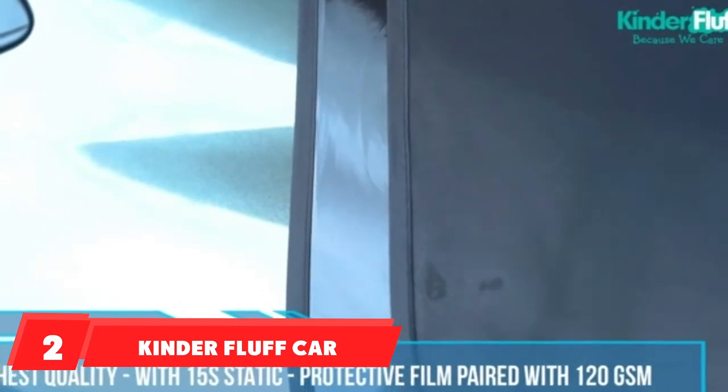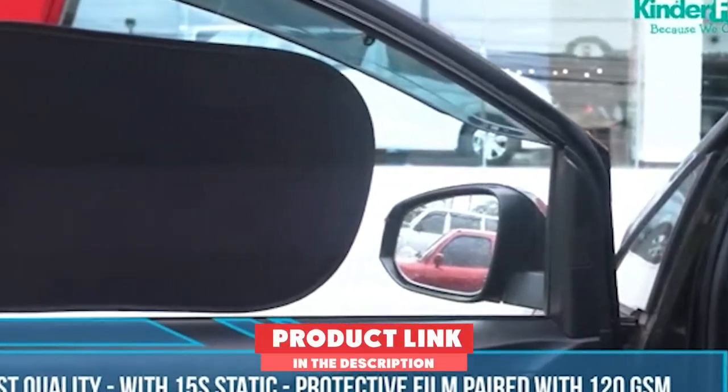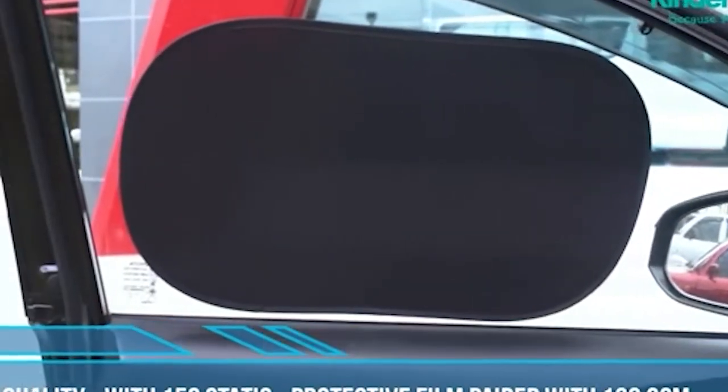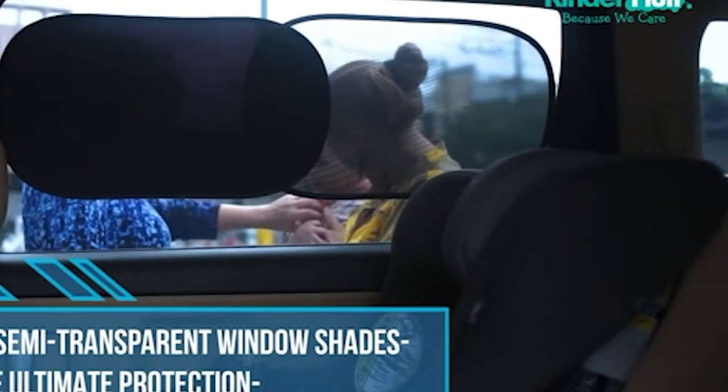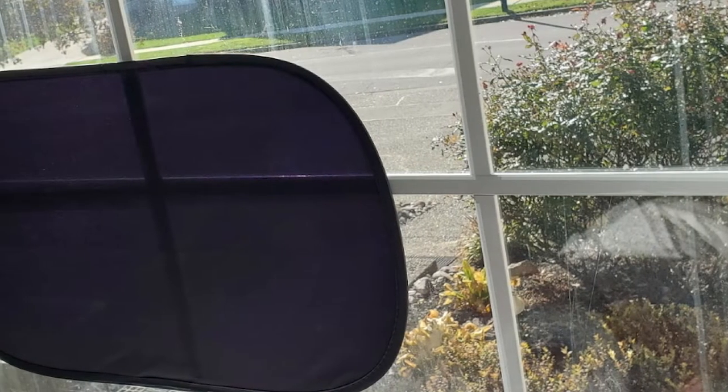Moving on to number 2, the Kinder Fluff Car Window Shade. This one comes in a pack of 4 — 2 are transparent and 2 are semi-transparent. For cooler days where you don't need to block out as much sunlight, you can use the transparent ones so your baby can easily see out of the window. You can switch to the darker ones on really hot days and your child will still have some visibility. They are also certified and proven to block harmful rays, so you know your child is getting the best protection. These don't come in any fun prints or different sizes.